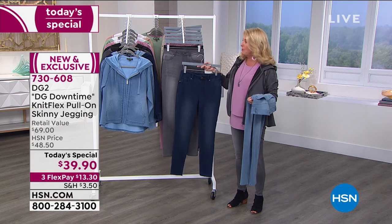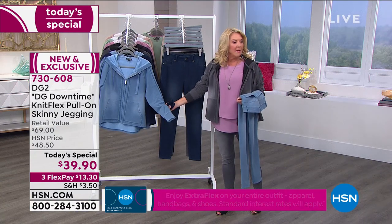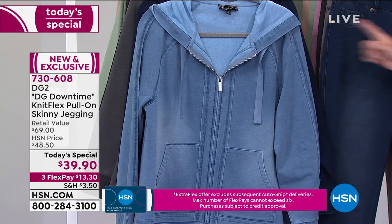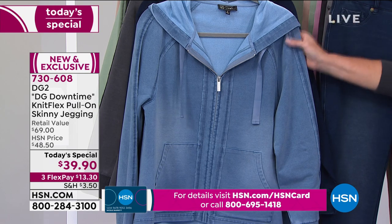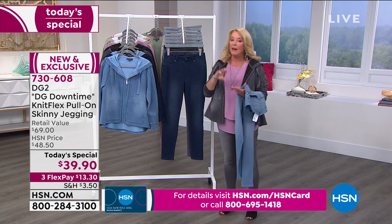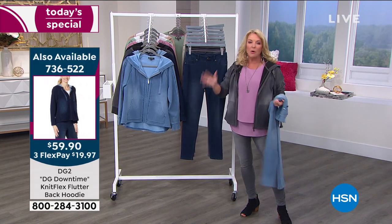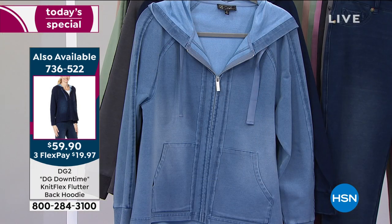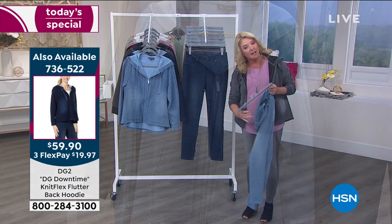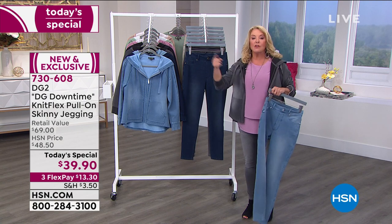If you want the indigo, gray, or black — the three most popular right at the moment — also heads up on the jacket. Most of you are picking up the complete look. We can see what you're doing, what you're loving. Also, we have three flex pays tonight. You can get these home, especially if you're new, for $13.30. You have 30 days to wear them, wash them, and love them, or send them back for a refund. Midnight is always the best shot to get your size, color, and length. Double extra small through 5X — we have petite, average, and tall.